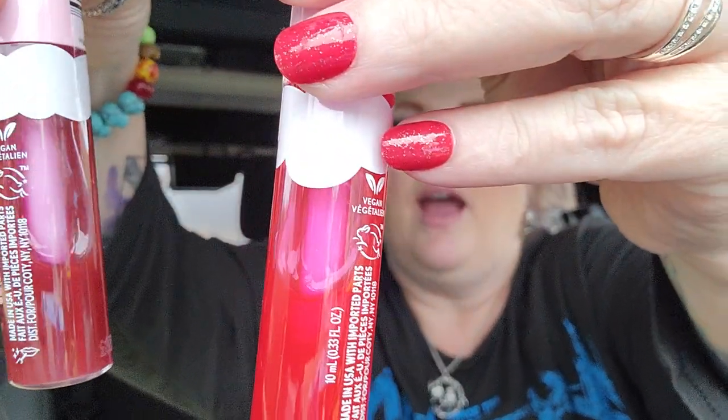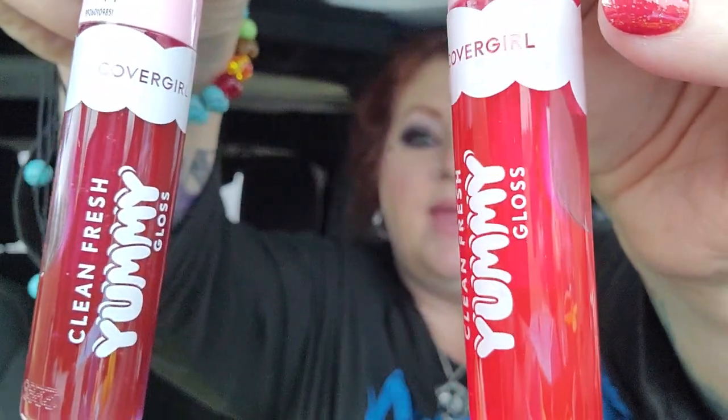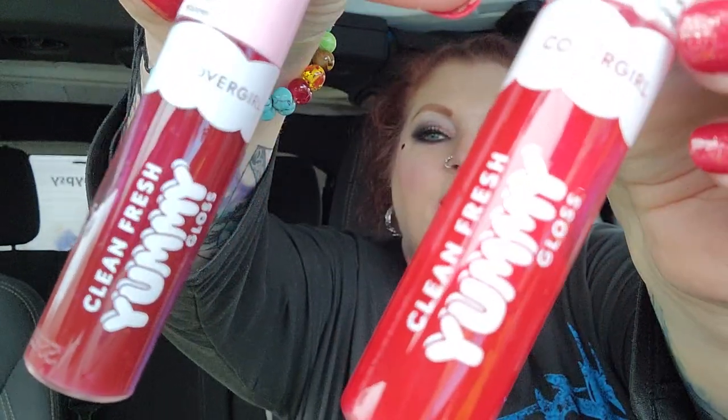I've got some cute things in there, so I thought I'd just sit here and do a quick Dollar General haul. I noticed my lipstick's about gone, and I've been carrying something I found at Walmart that I had been looking for on my wish list. So these are the CoverGirl Yummy — the Clean Fresh Yummy Gloss is what it's called.